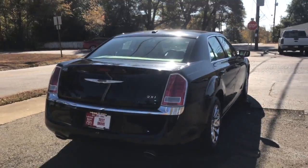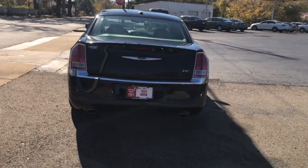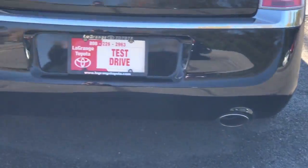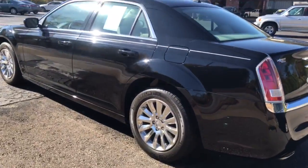Starting from the back here, you can see the 300 emblem and also the dual exhaust. Good Michelin tires on there.